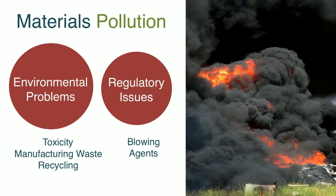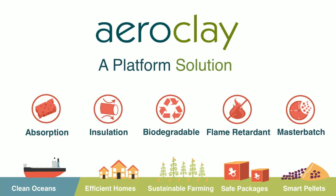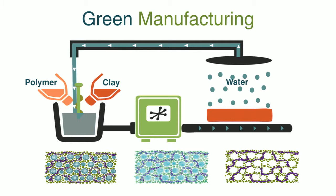From a regulatory point of view, things like styrofoam are being banned, primarily because of the blowing agents used in that manufacturing process. AeroClay is an open-cell foam-like material made with a green process. It is fire retardant, absorbent, biodegradable, and because of the way it's manufactured it can be combined into any of these properties to yield very customized solutions. Its absorptive capabilities can clean our oceans, its insulation qualities can be used for better building insulation, its biodegradability makes it great for sustainable farming, its flame retardancy leads to safer packaging, and in master batch formulations it can help clean industrial waste.